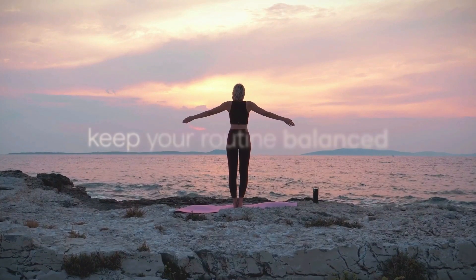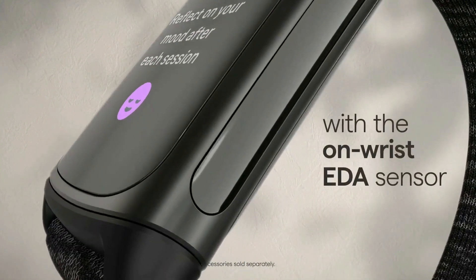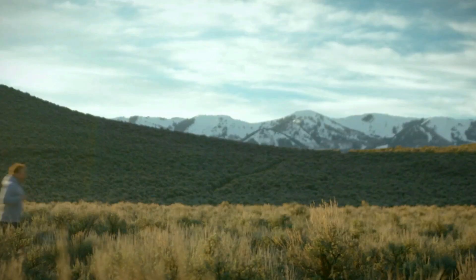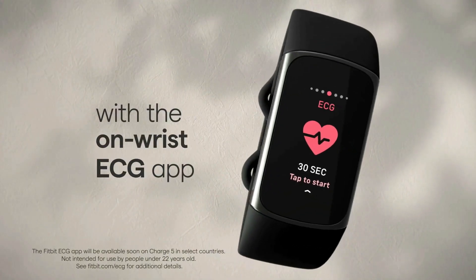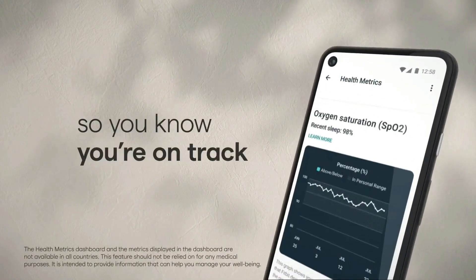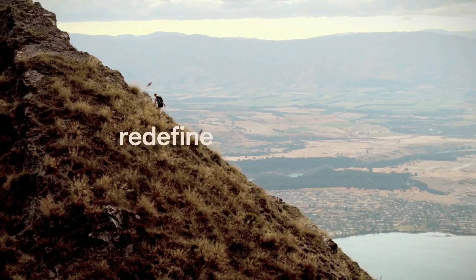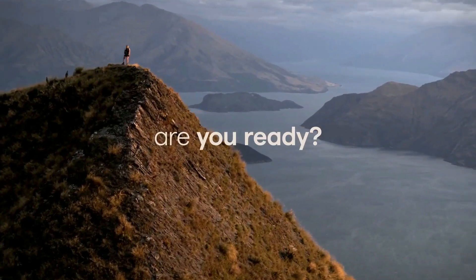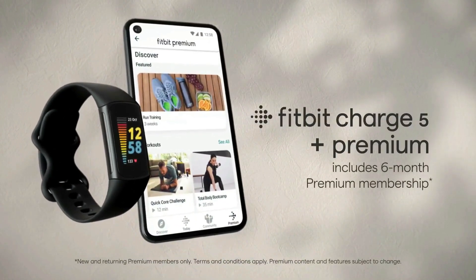Track calorie burn and optimize workouts with 24/7 heart rate tracking and active zone minutes, which guide you toward your desired intensity level. Charge 5 is water-resistant up to 50 meters, which means you're free to wear it in the pool, in the rain, at the beach, and beyond. Infinity bands are flexible and optimized for workouts and all-day wear, plus with a quick-release mechanism it's easier than ever to swap looks with accessories.